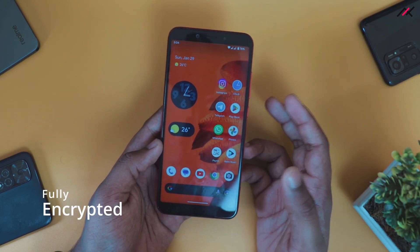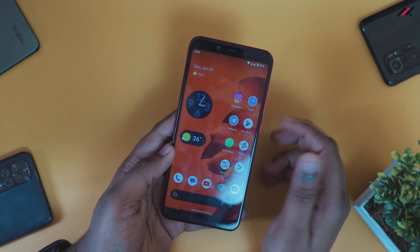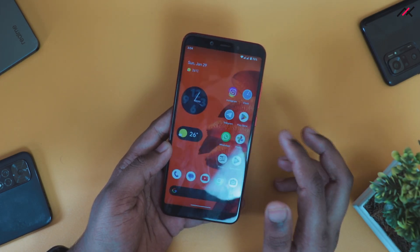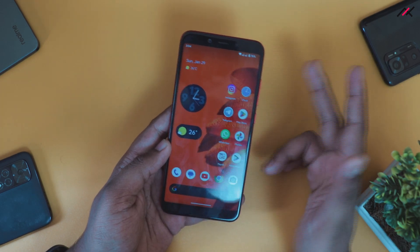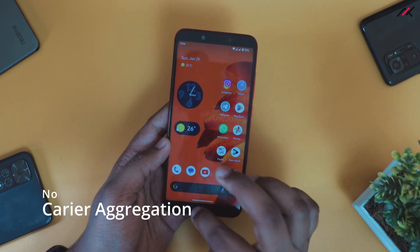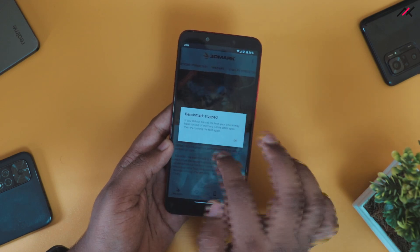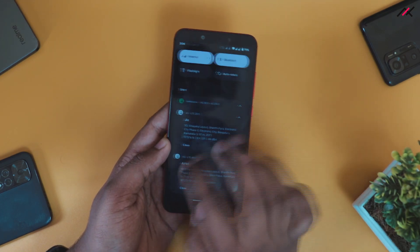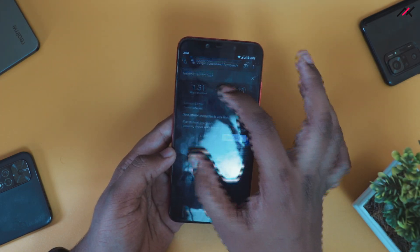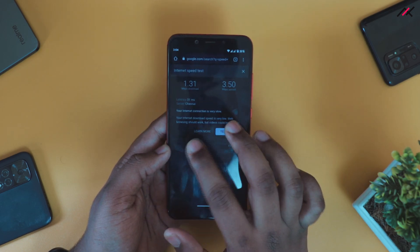The device is fully encrypted. For NetMonster, I tested it and found that carrier aggregation is not working, and the speed on the Airtel SIM card is very not ideal. I was using it for 3–4 days, and till now I didn't see any extra bands. The speed I got was 1.31 Mbps on Airtel.